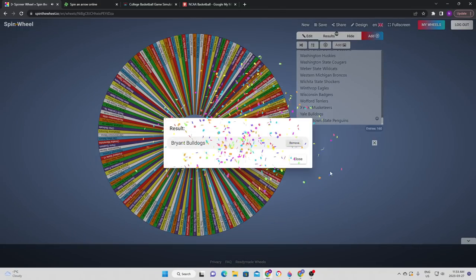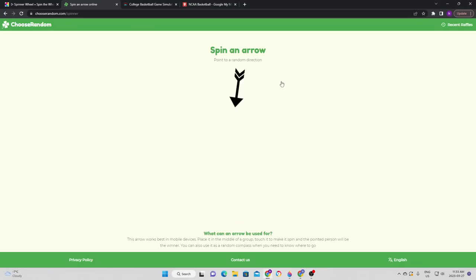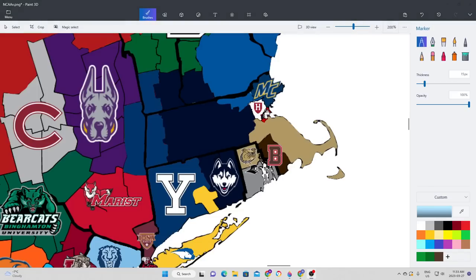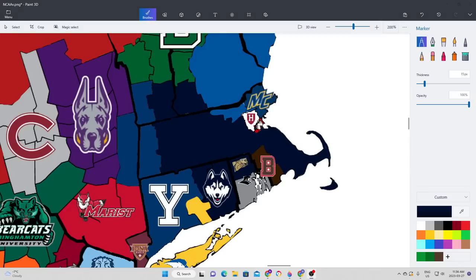Back to the northeast, Bryant are going to be in action. They're going to try to go to the west, which means they're going to take on UConn to try to maybe stop their expansion. Unfortunately, Bryant does not have enough power to take on UConn, as UConn strolls to a pretty comfortable victory. UConn has now expanded further into Massachusetts and has taken a portion of Rhode Island as well.